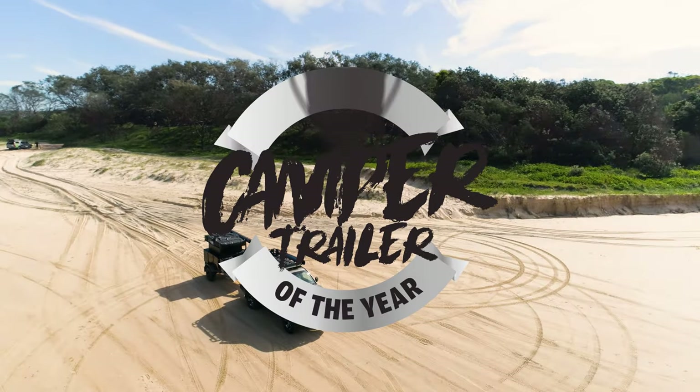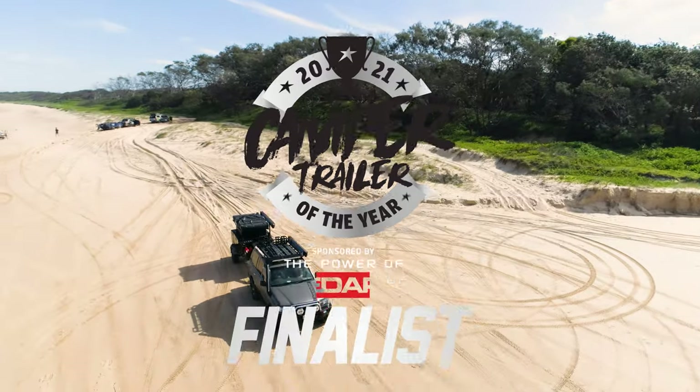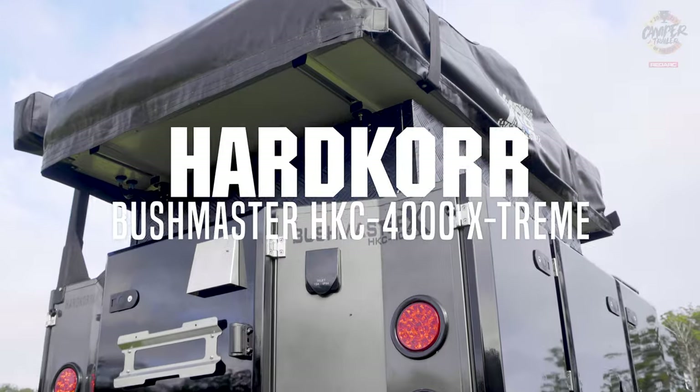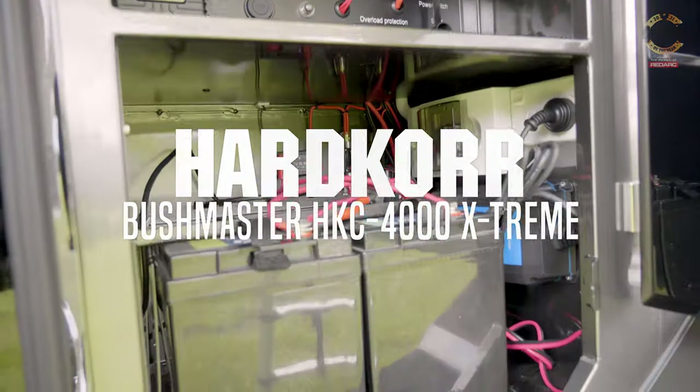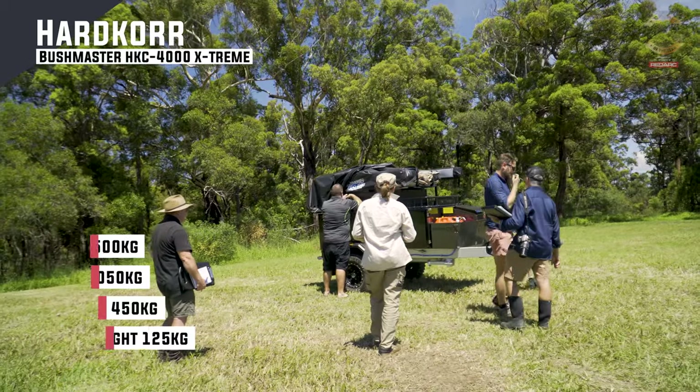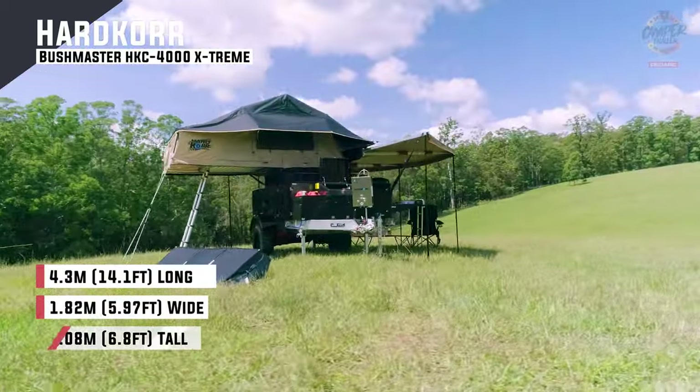Welcome to Camper Trailer of the Year 2021, brought to you by the power of RedArc. The Hardcore, a brand very well known for lighting and electrical accessories, has brought out their Bushmaster 4000 Camper Trailer. This is a camper that is quite traditional in its build.